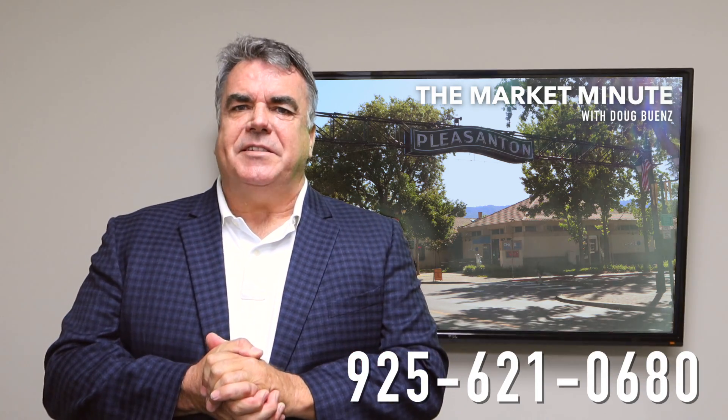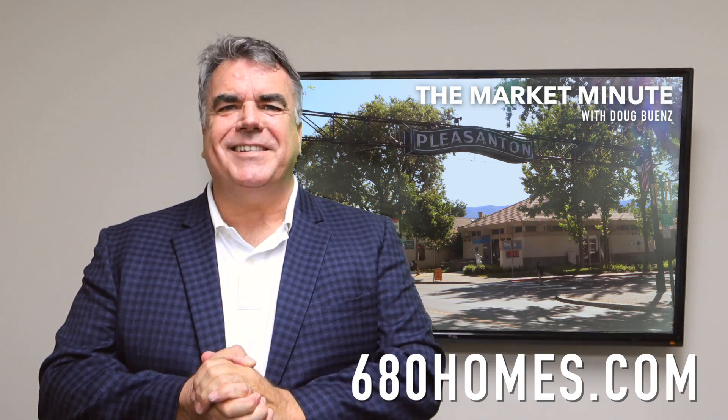And as always, if we can help you or anyone you know with your real estate needs, please give us a call at 925-621-0680 or visit us at 680homes.com. Thanks again for watching.